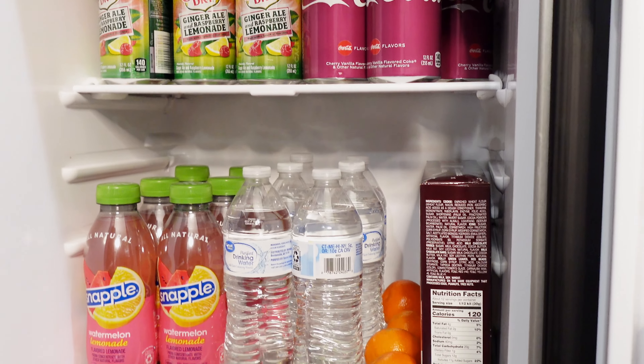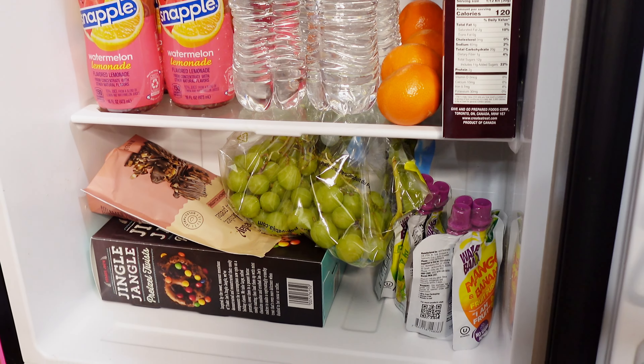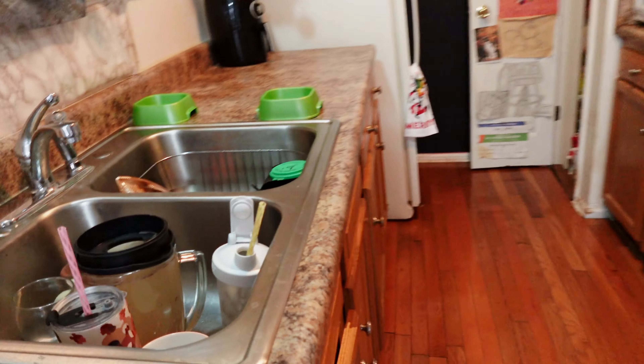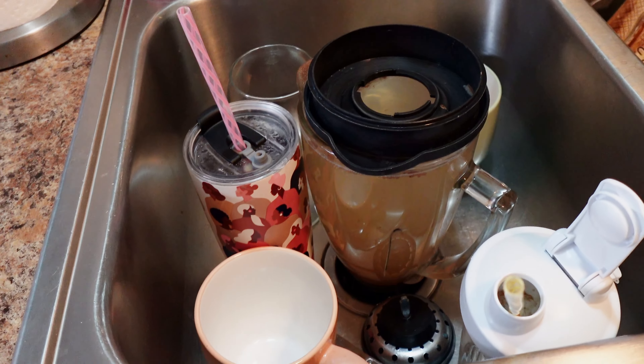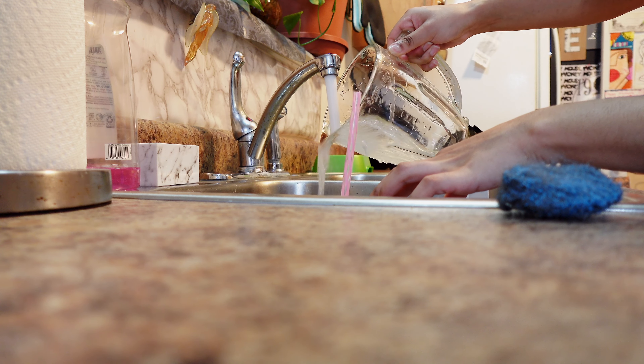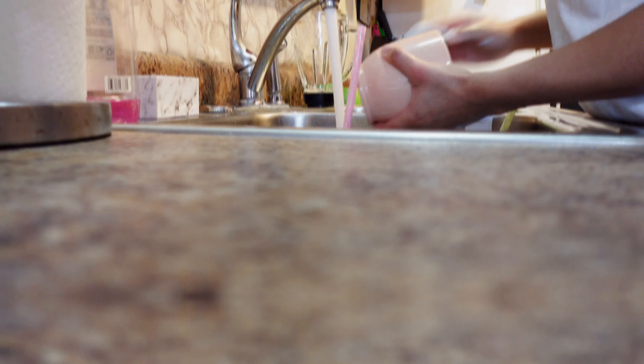I love this watermelon lemonade Snapple — it's so good. Then I got these new drinks I've never tried before. I like to get different things to experiment with, so I got this vanilla and cherry Coca-Cola, and then I also got this Canada Dry raspberry lemonade flavor. It literally tastes like a cough drop, it's so crazy. I did some organizing too because I didn't really like the setup originally so I ended up changing it.